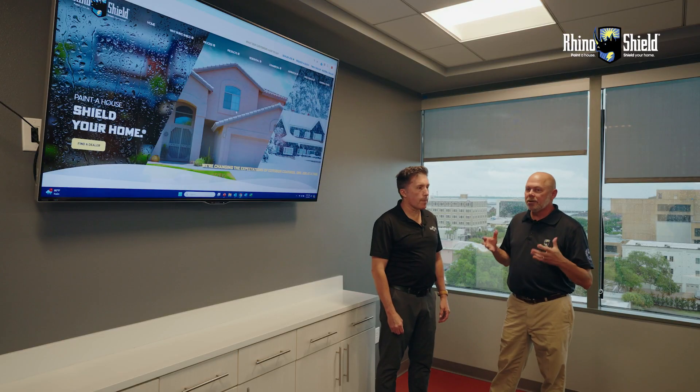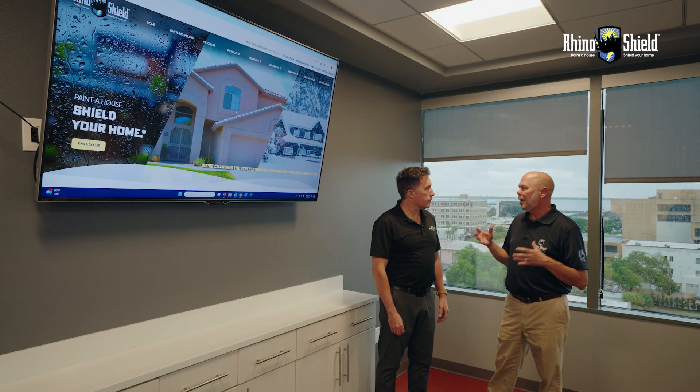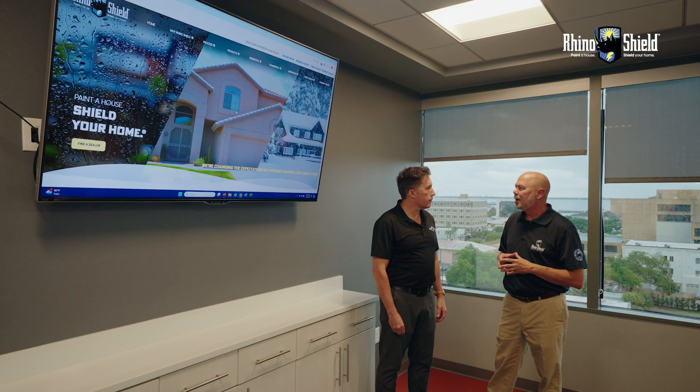Two other protective qualities of Rhino Shield are the 6.89 R-value equivalent that we add to the outside of your home, and a very high solar reflectivity index of over 107, which protects your home. Now I want to talk about the 98-mile-an-hour federal wind-driven rain code — Rhino Shield exceeds that standard.